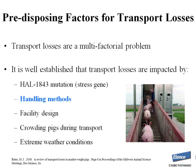Transport losses are a multifactorial problem. They can be impacted by the HAL 1843 mutation — the stress gene — which has essentially been eliminated from the U.S. commercial pig population, as well as handling methods, facility design, crowding pigs during transport, and extreme weather conditions. Of all those factors, handling methods, in my opinion, has the biggest impact. So let's discuss what we know about proper pig handling.